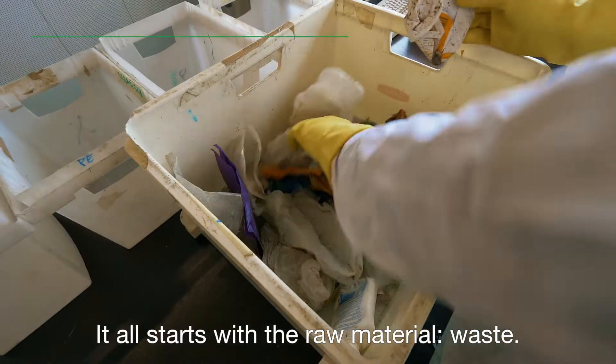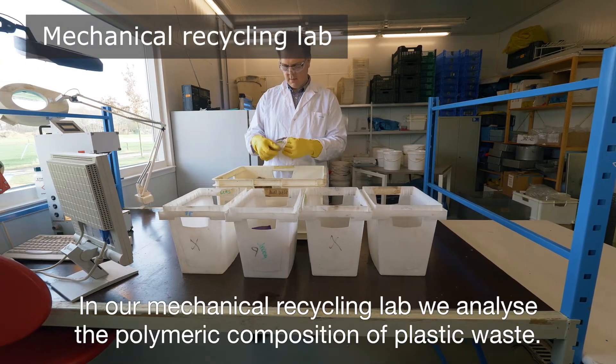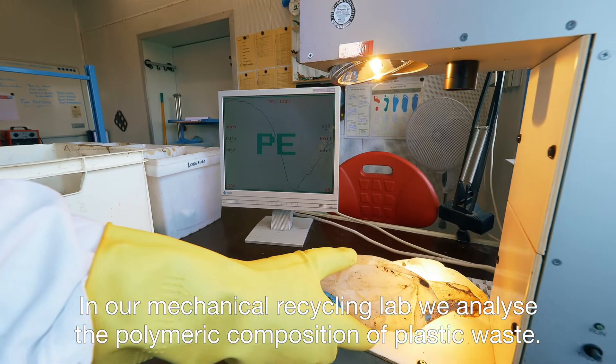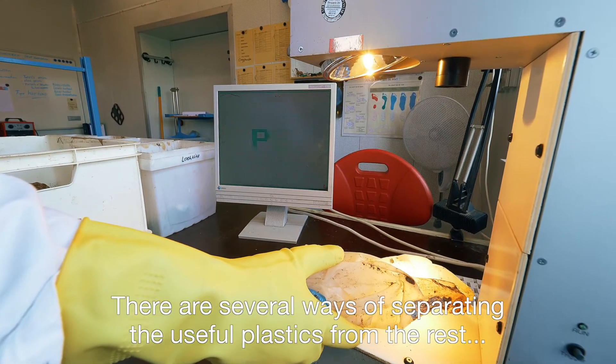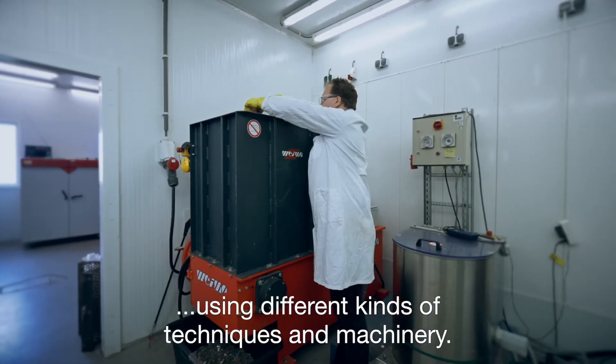It all starts with the raw material – waste. In our mechanical recycling lab, we analyse the polymeric composition of plastic waste. There are several ways of separating the useful plastics from the rest, using different kinds of techniques and machinery.